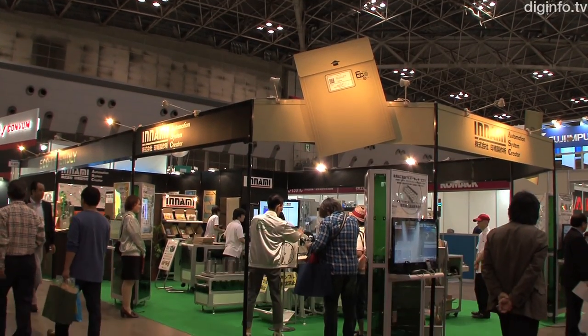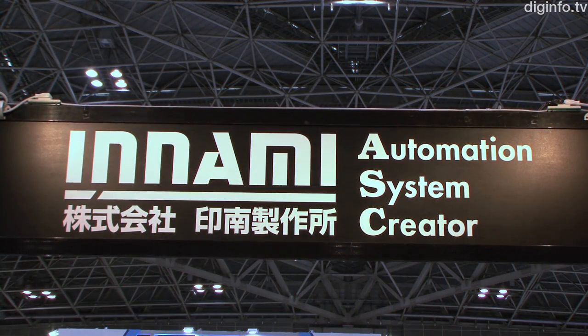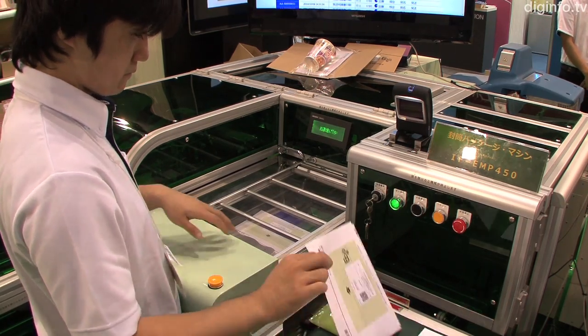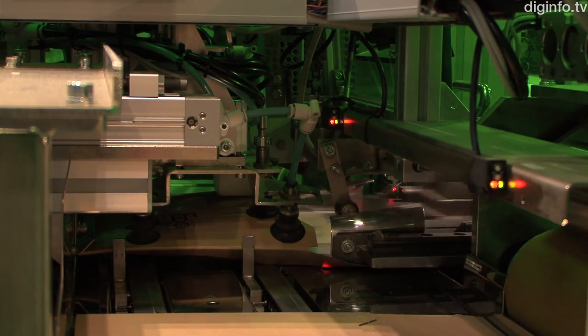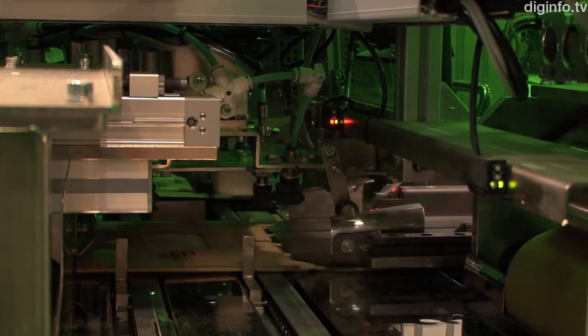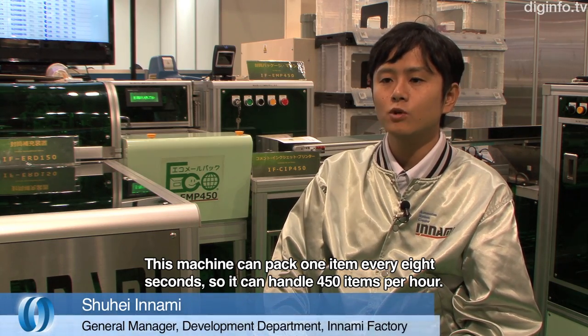Inami Factory has developed a new type of automated packaging machine, the ECHO MailPack IF EMP450. This machine automatically packs products into cardboard envelopes for mailing, without needing shock absorbing material. This machine operates in 8 seconds.